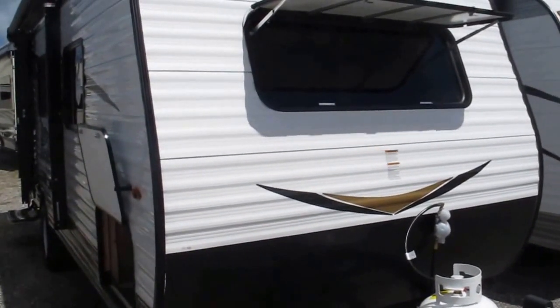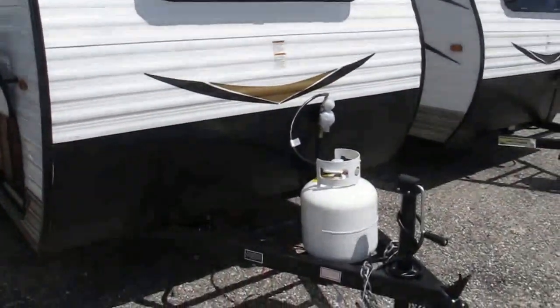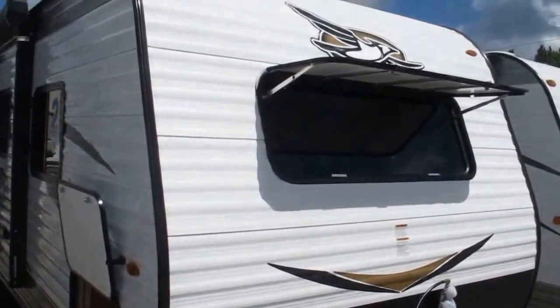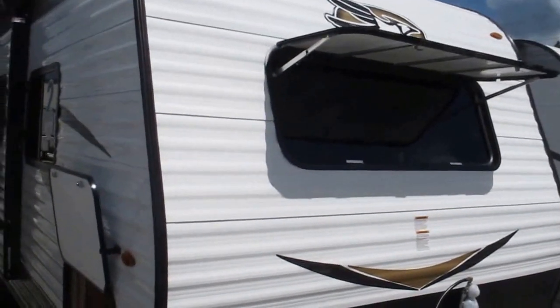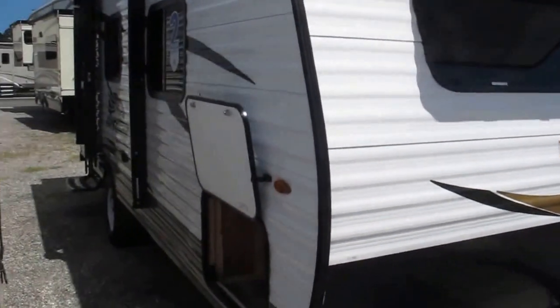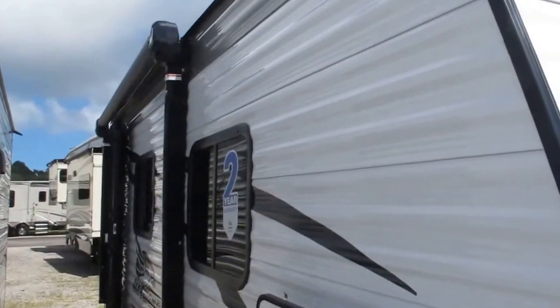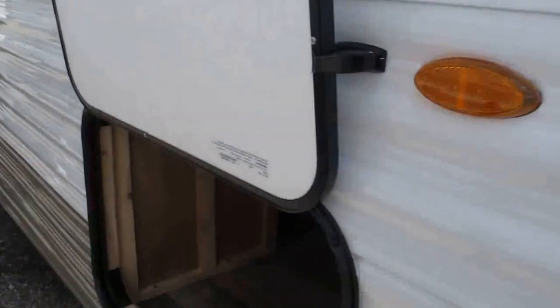Very simple to operate camper with easy setup. It comes with a single bottle of propane, diamond plate, and a protective rock guard up front. It's got a really nice window in the bedroom area which opens up the camper and makes it light, bright, and airy. A simple push of the power awning right there brings it out, giving you plenty of shade. It also has some exterior storage.